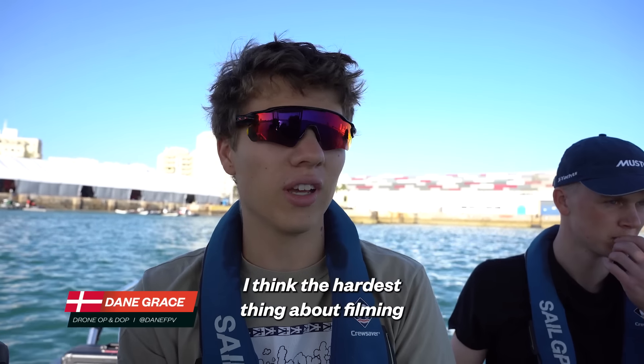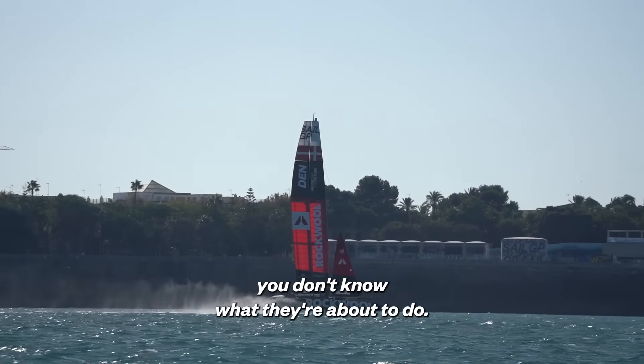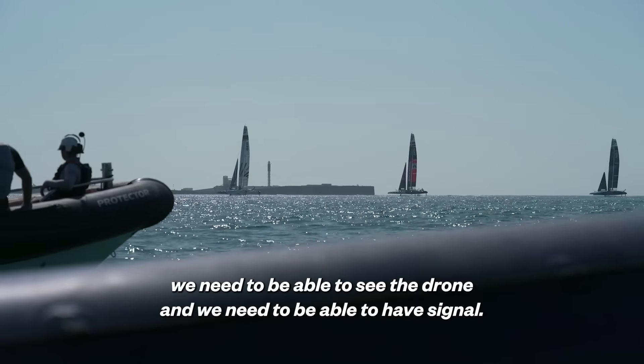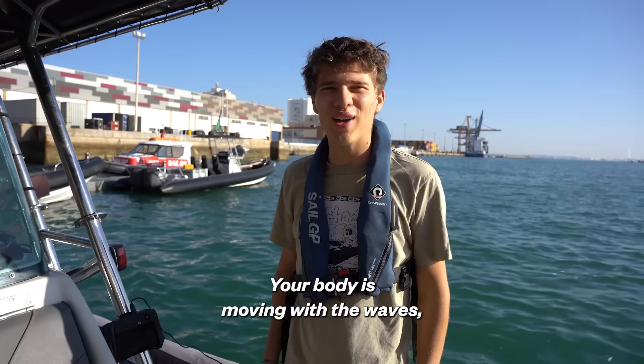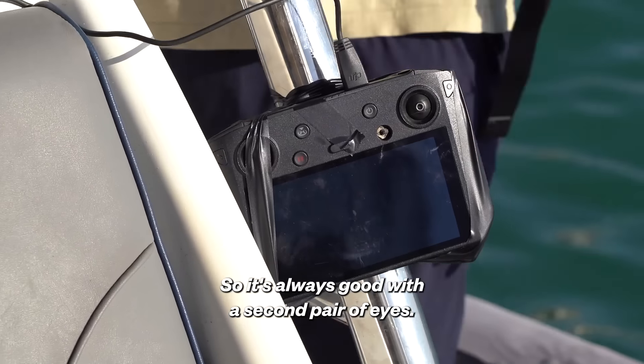I think the hardest thing about filming the F-50s is probably you don't know what they're about to do. It can't be too far away from our boat because we need to be able to see the drone and we need to be able to have signal. If your body is moving with the waves, your face sees something else. So it's always good with a second pair of eyes.